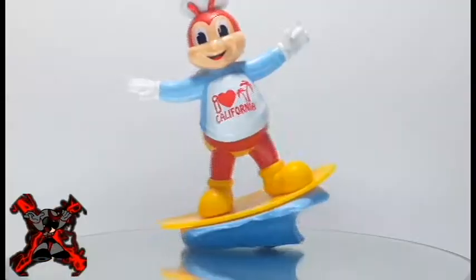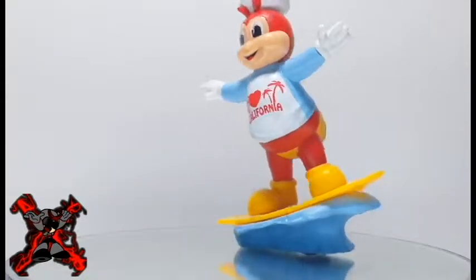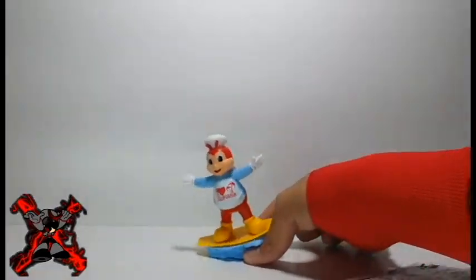Jolly Bee from California wears a California shirt and comes with a surfboard that you can attach Jolly Bee to. Jolly Bee can surf on tides once you slide this toy on a flat surface.